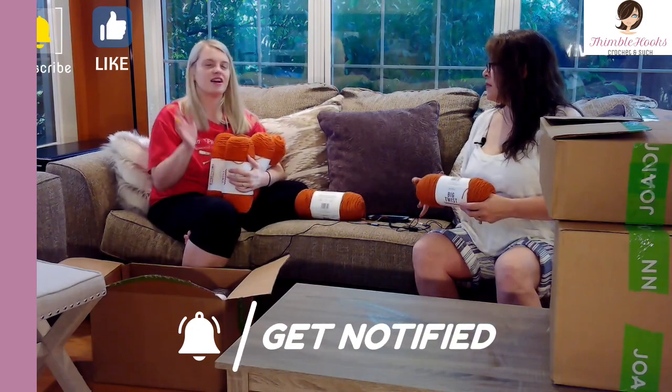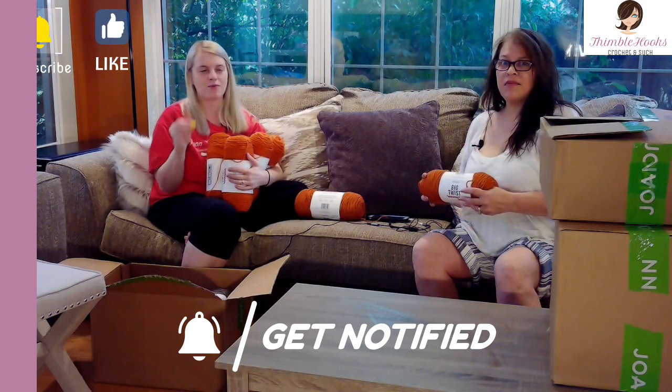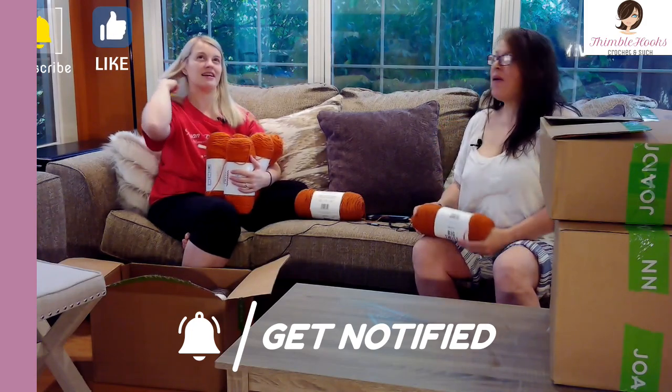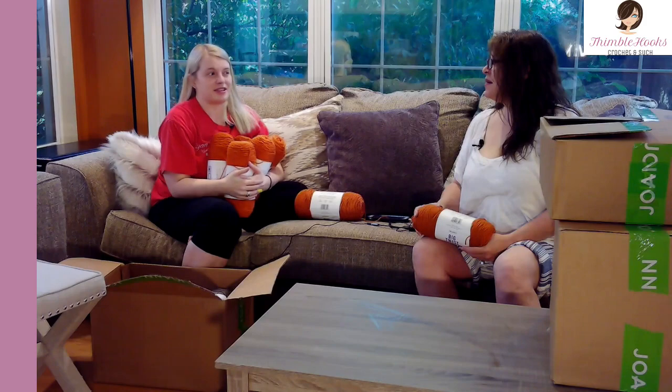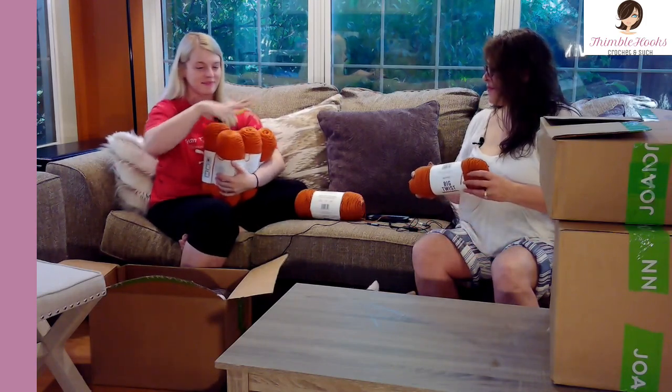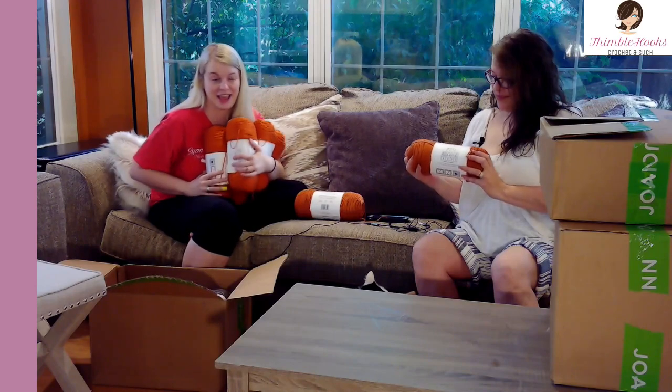It was during the fall time and I can't remember what color it was. If anybody knows — it was probably a year and a half to two years ago. It's not Big Twist, I think it was Red Heart Super Saver — some kind of burnt orangey color. I only have one skein and I don't want to use it unless I can find another, so this is my making up for it.